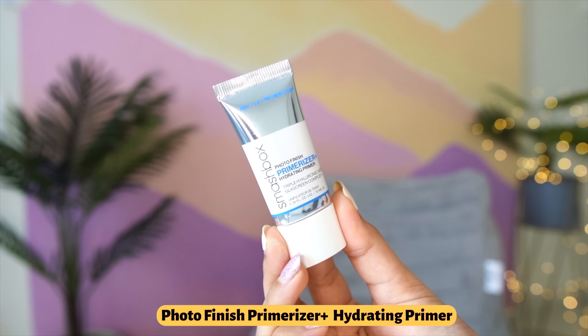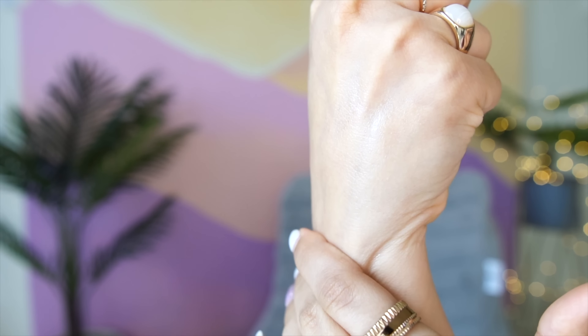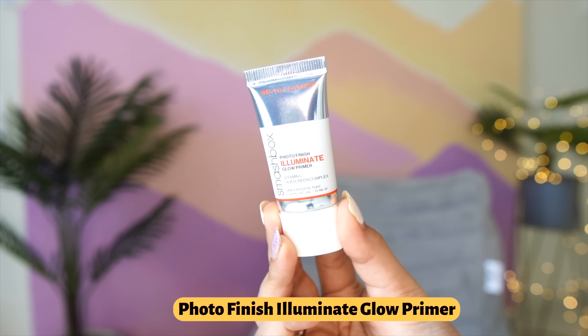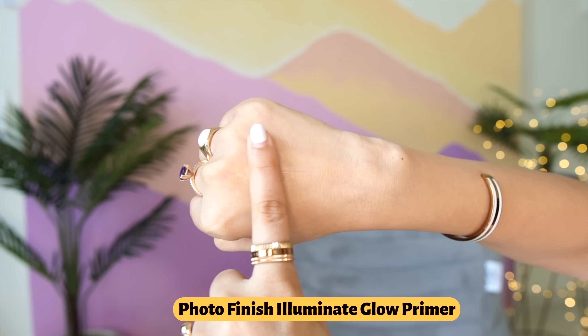Now let's talk about the Smashbox primers which they've recently launched. I bought two of the photo finish bottles with my own money - this is not a PR. First is the Photo Finish Primerizer Hydrating Primer, because I need hydrating primers for my dry skin. I used it in one of my recent reels. The other one is the Photo Finish Illuminate Glow Primer, which I haven't used yet. The hydrating one works - I love it. If you have dry skin, go for it; oily skin girls it won't do much.